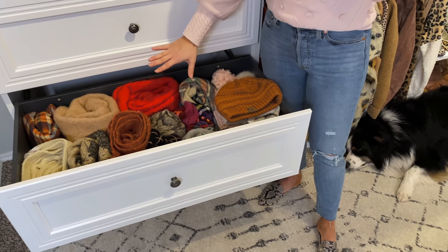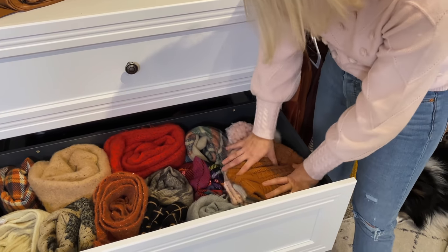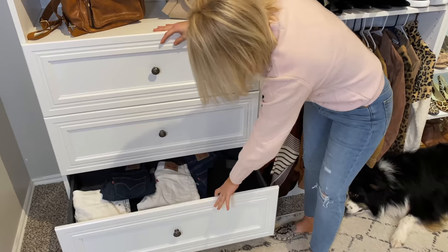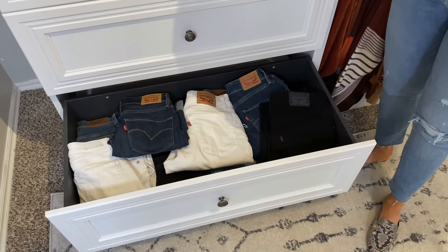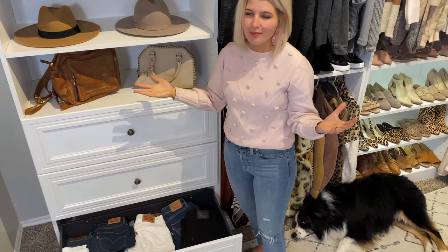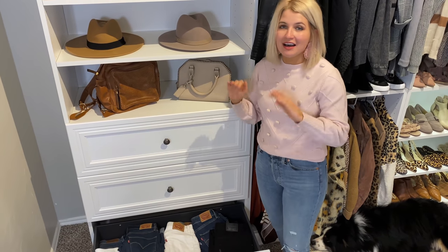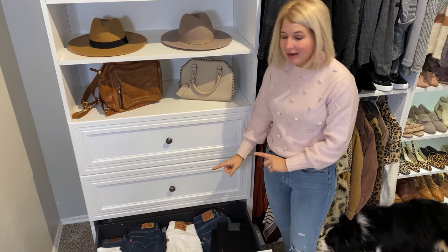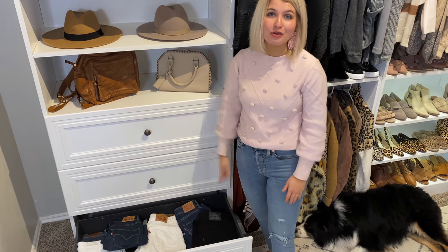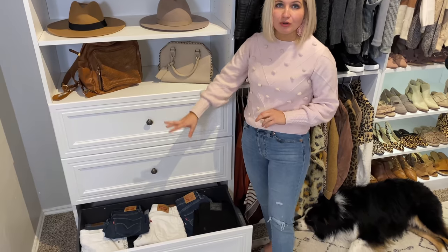There are like 11 scarves and 11 different beanies in there — all fit in really nicely. And then I also fit in — you're going to be shocked — every single pair of jeans I own. I used to have them folded at the top of my closet but every time I'd pull one down they'd all fall on top of me. So they'd been in a heap on the floor for a while. But they all fit in here with room to grow — really great storage and functionality for bulkier items.